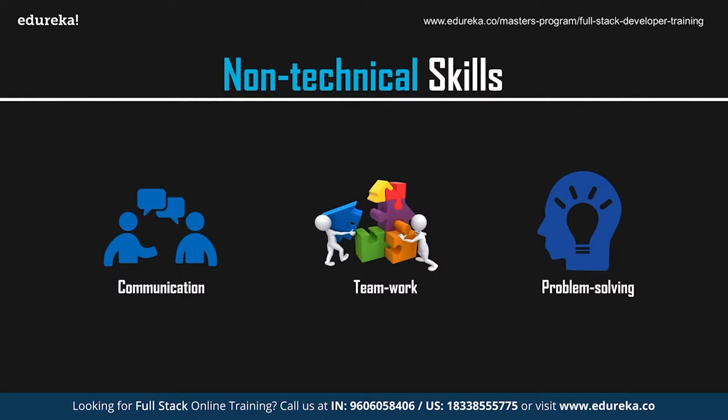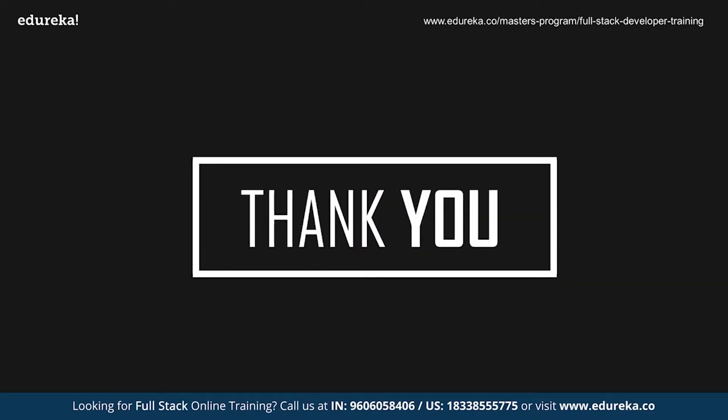To conclude, becoming a web developer requires a good amount of effort and dedication. But is it worth all the effort? Yes, it definitely is. I hope you've understood the roadmap and the skills you need to master in order to become a web developer. We'll be back with more exciting sessions. But till then, goodbye and take care.